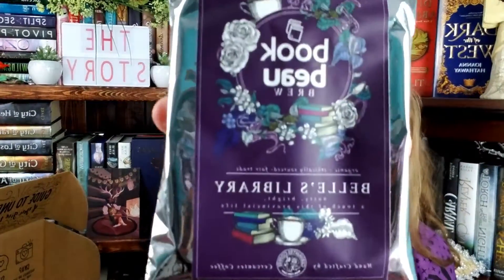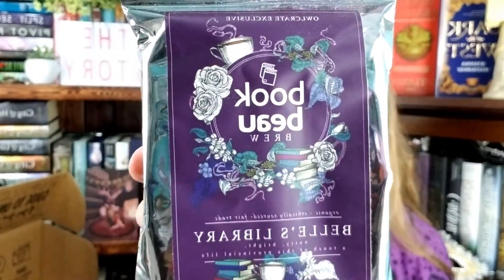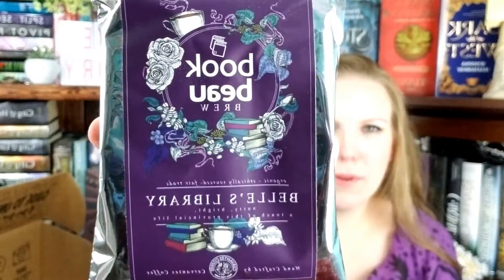The first thing I see in here is Bookbo's Brew, which is a coffee — it's Bell's Library. It's nutty, bright, and a touch of 'this provincial life.' I love that! Organic, ethically sourced, and fair trade. Handcrafted by Cervantes Coffee. It's a beautiful label — Bell's Library by Bookbo. Isn't that lovely? It's a little difficult to smell it through the packaging, but it's pleasant when I can smell it. I like it.